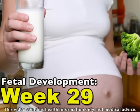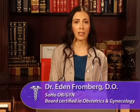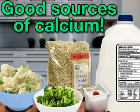Your baby's calcium requirements increase in the third trimester — your little one will soak up 250 milligrams every day. Calcium is deposited in your baby's ever-hardening skeleton. This nutrient is so vital that your baby will leach calcium from your bones if you don't meet calcium demands with your food intake.